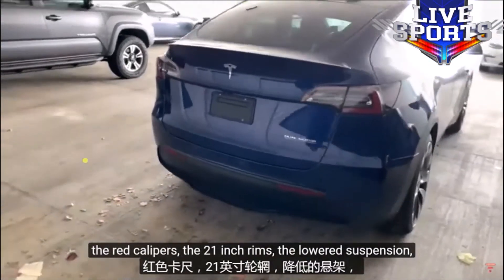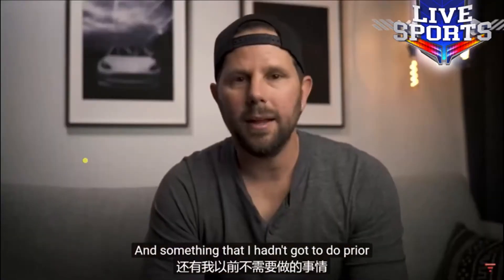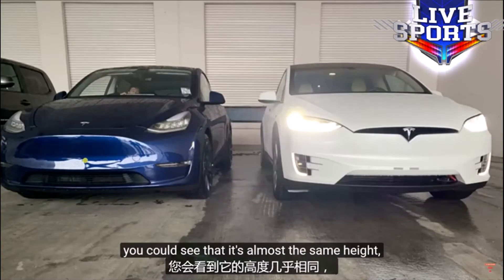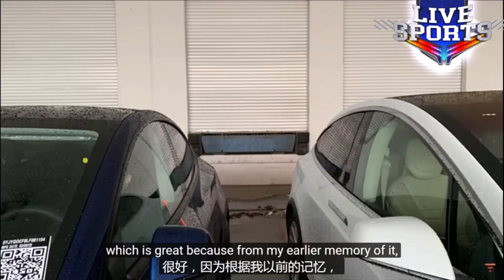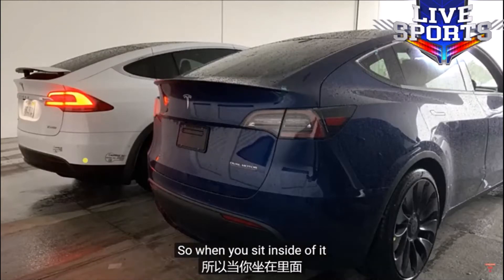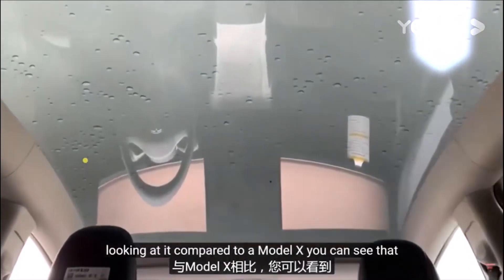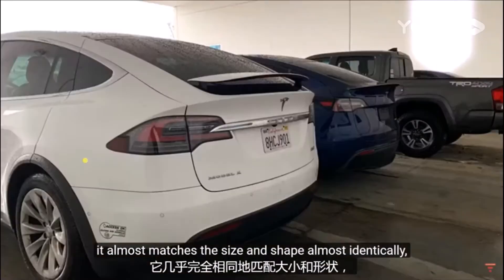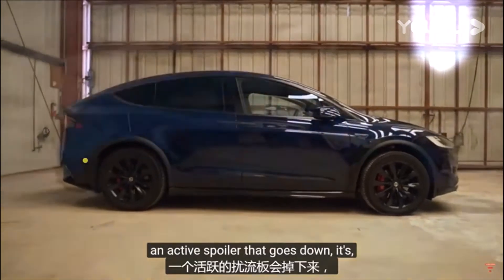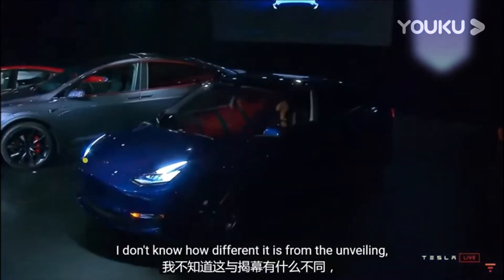Something I hadn't done before was put it next to other Teslas. When I had it next to a Model X, you could see that it's almost the same height. From my earlier memory it seemed like maybe just a little bigger than a Model 3, but in fact it's a very spacious vehicle. The full glass panoramic roof gives you a ton of headroom. Compared to a Model X, the size and shape are almost identical — especially without the active spoiler.